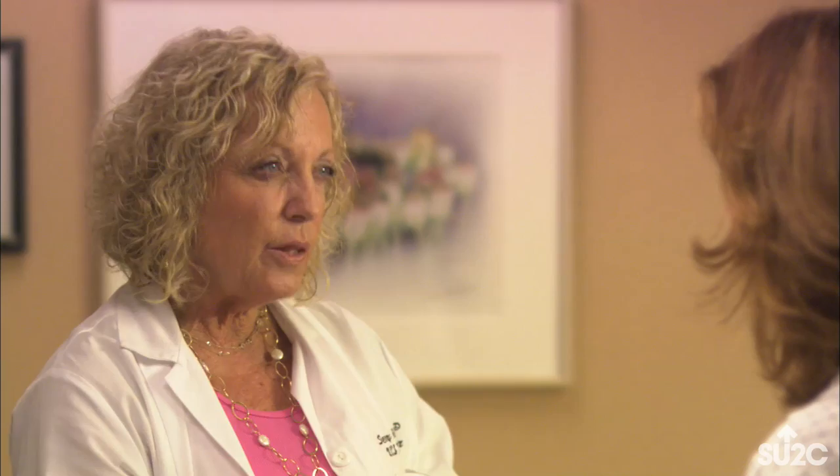When you do your own exam, I want you to look in the mirror. What you're looking for is any kind of change — if there was a crease in the breast, or a pulling in of the breast, something like that.